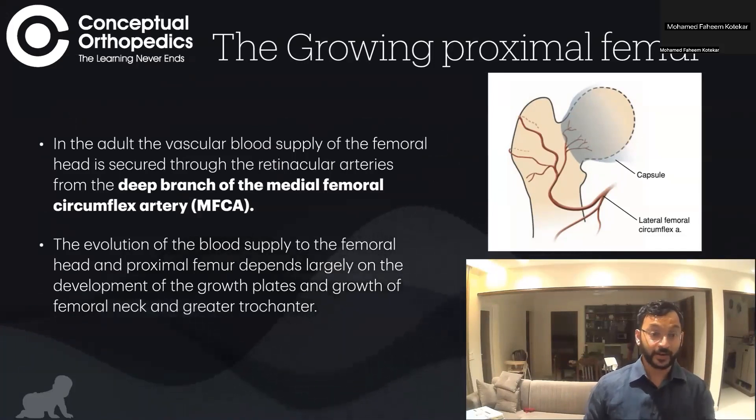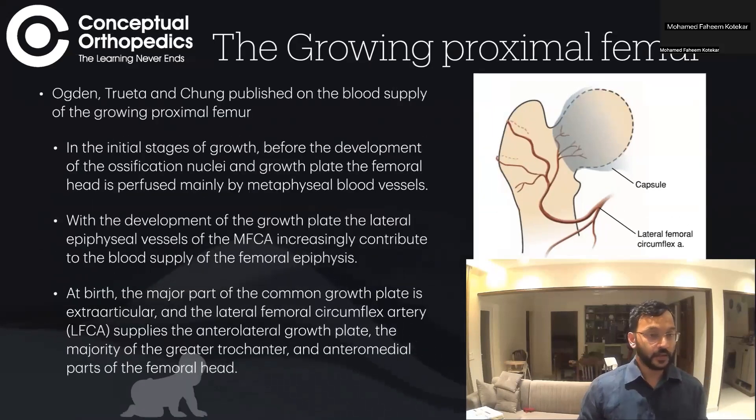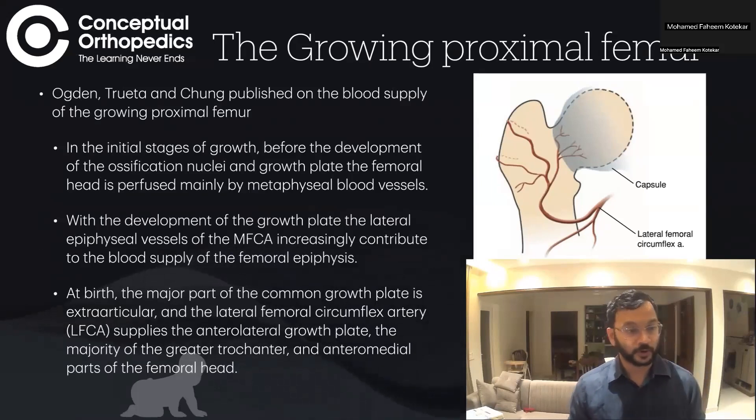In a growing proximal femur, the evolution of the blood supply to the femoral head and proximal femur depends largely on the development of the growth plates and growth of the greater trochanter. These studies were done by Ogden, Truetta, and Chung, who published on the blood supply of the growing proximal femur.